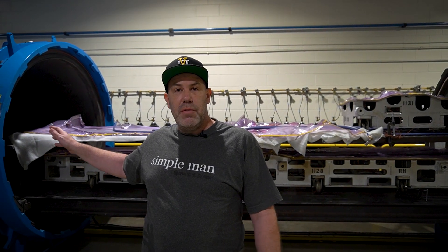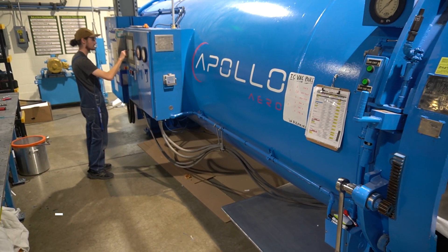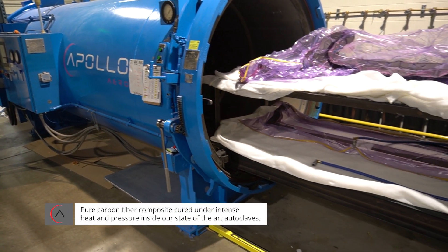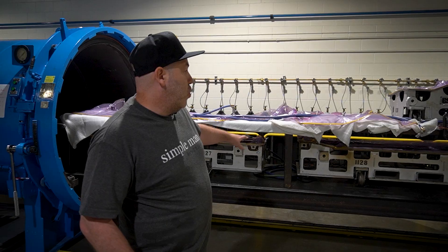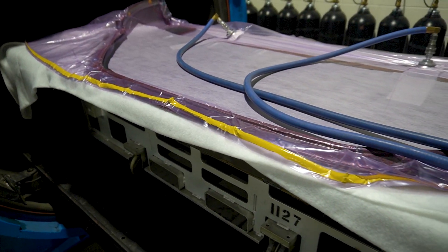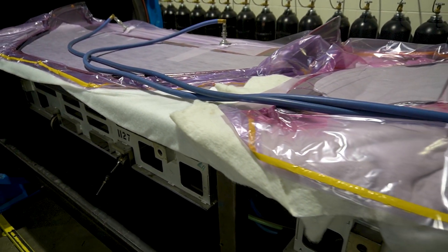We have our 15-foot long autoclave. It's a 5.5-foot diameter, so it's absolutely perfect for automotive use. We can fit hoods, rockers, just about any automotive product in here. We have some Toyota tools in here — they're making the Toyota Supra rocker and rear blades — and we also have some private label aftermarket customer parts here.